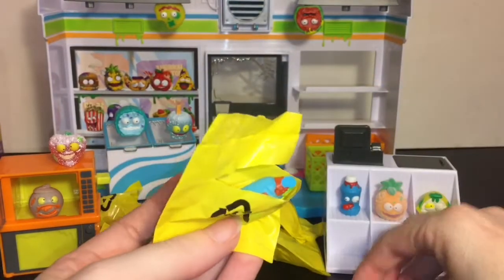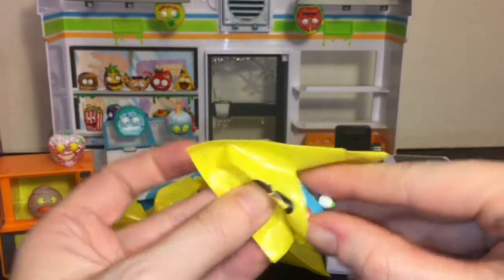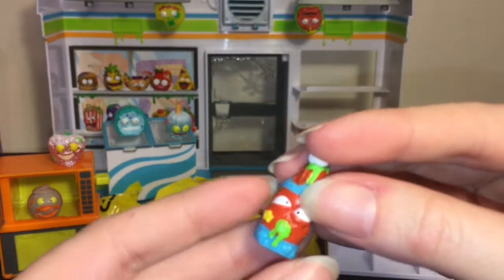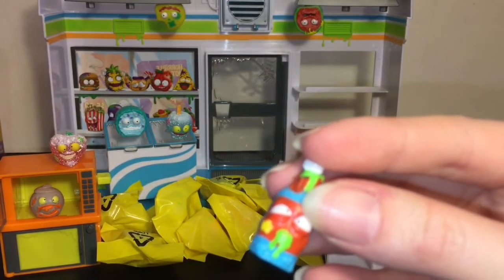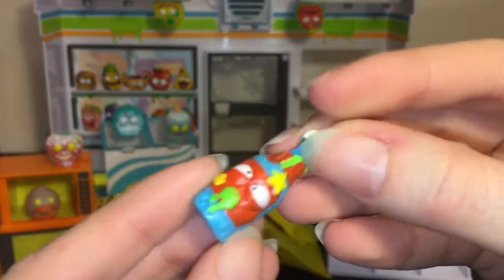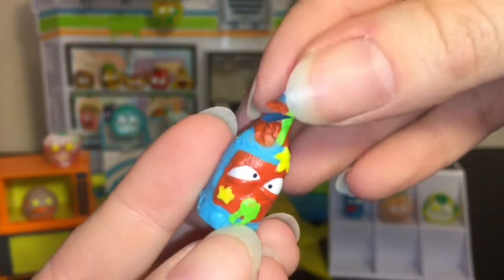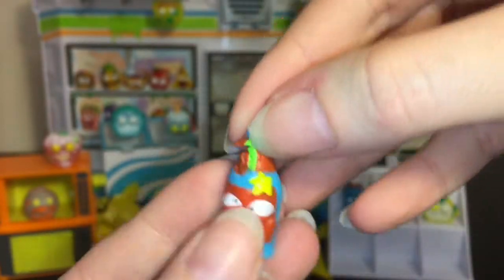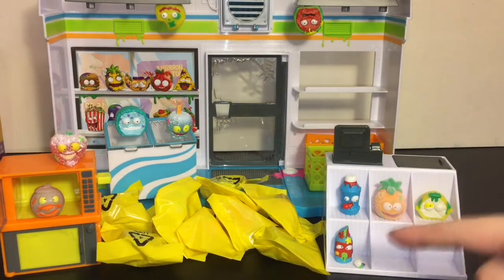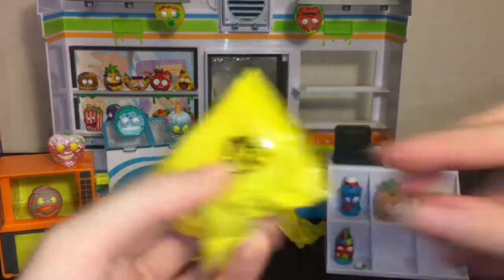Oh my goodness, I cut it — okay, so be very careful when you cut these because you can cut them apart, I had no idea. I'm so sorry — this is the Awful Oyster Sauce. I've never cut a toy like that before. I think I can glue it back together, but I'm sorry Awful Oyster Sauce. I needed you in that color too — oh well, mine's extra special now.